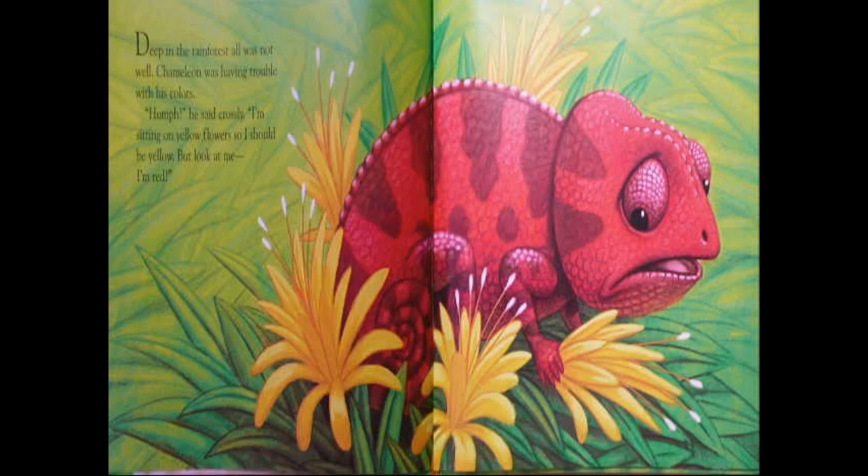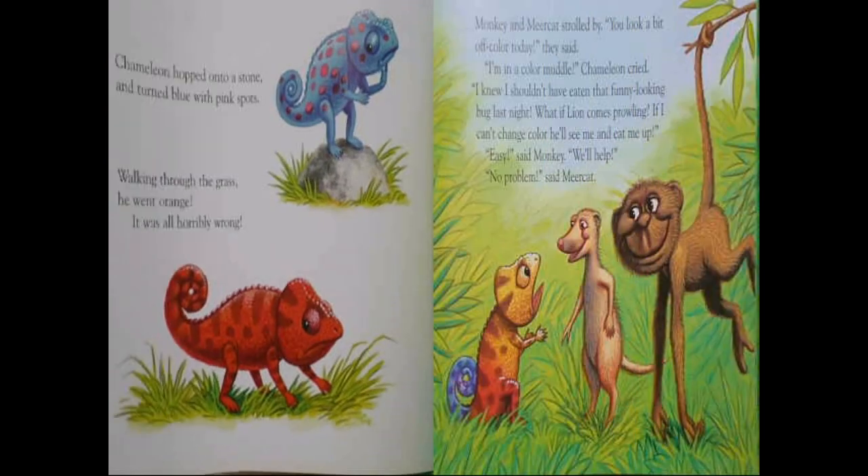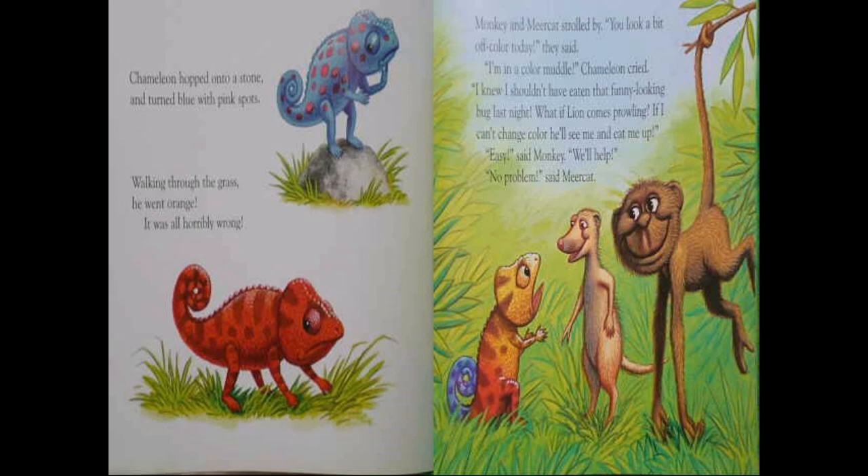Deep in the rainforest, all was not well. Chameleon was having trouble with his colors. "Hmm," he said crossly. "I'm sitting on a yellow flower, so I should be yellow. But look at me. I'm red." He looks a little bit distressed. Chameleon hopped onto a stone and turned blue with pink spots. Walking through the grass, he went orange. It was all horribly wrong.